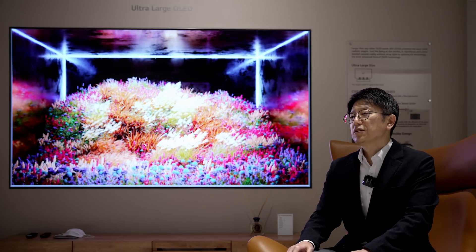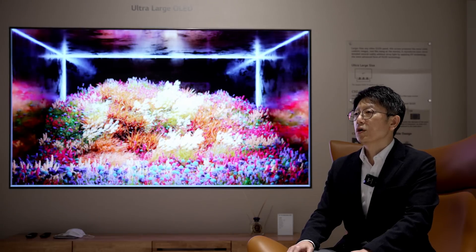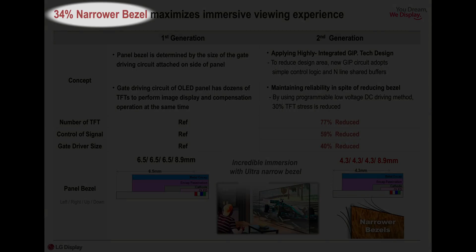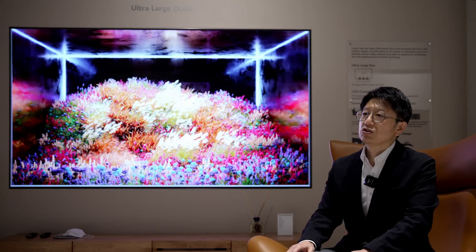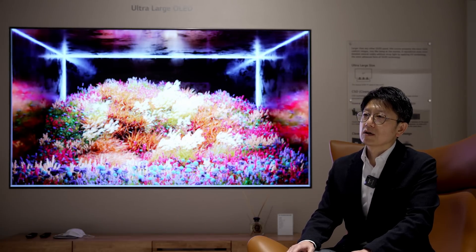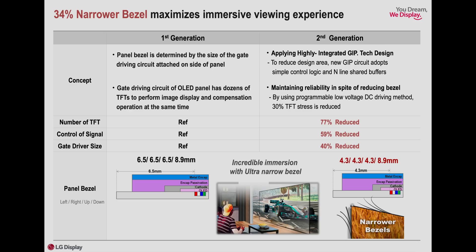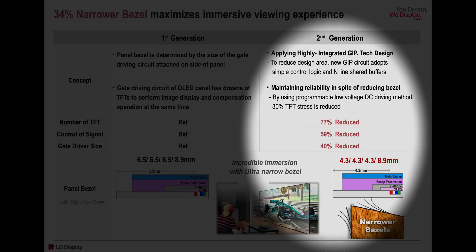This is an advanced technology that enables more accurate compensation and increased aperture ratio through AI modeling. Third, EX technology maximizes immersion by realizing a 34% narrower bezel compared to the previous OLED. Existing GIP technology required dozens of TFTs and control signals, and it was possible to reduce the bezel by developing a GIP with circuit integration and simple driving logic.